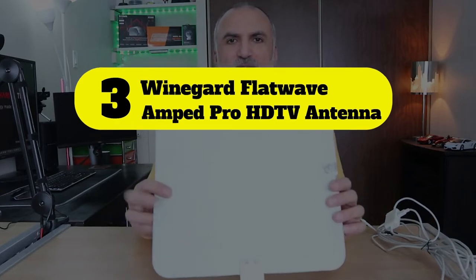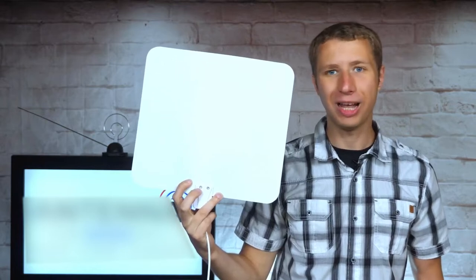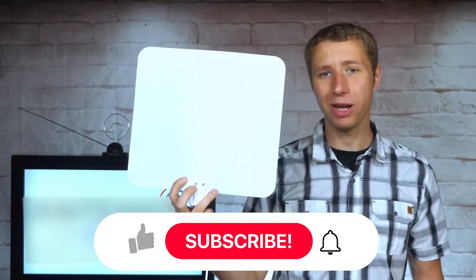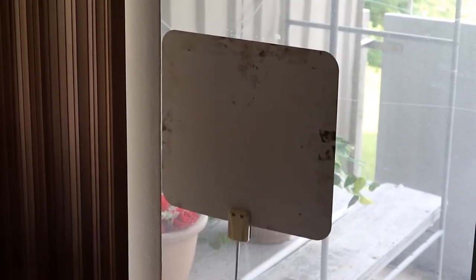Number 3: Weingard Flatwave Amped Pro HD TV Indoor Antenna. The Weingard Amped Pro is the only TV antenna in this roundup to utilize a mobile app as part of your TV setup. Available for iOS and Android devices, the Weingard connected app pairs to the Amped Pro antenna via Bluetooth.